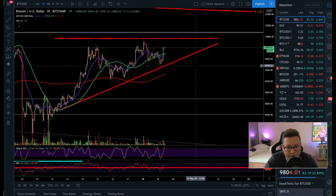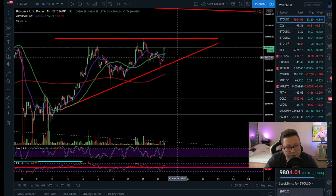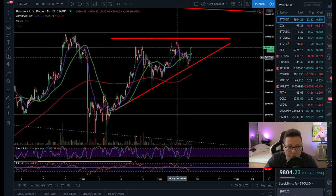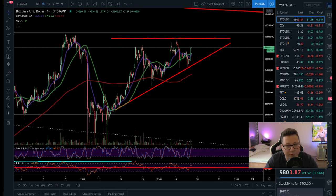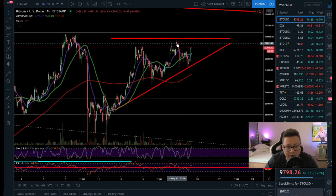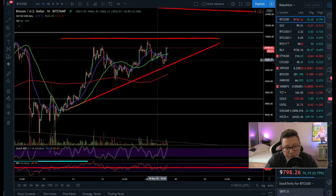Currently we are in a bullish pattern and in theory we should see a breakout to the upside — that's what everyone is waiting for. I don't have a position yet, but I've prepared myself for all scenarios. I took a little bit of profits out, but I'm also fine if we start to moon from here and never see prices below $10,000 again.